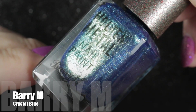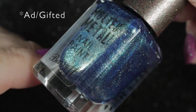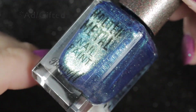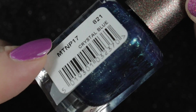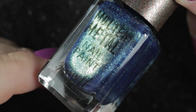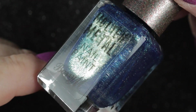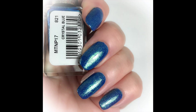Next we have Barry M's Crystal Blue, and this polish was gifted to me by Barry M for swatching on Instagram. It's incredibly pretty in the bottle and I was really looking forward to wearing it, but when it was on my nails it's just not the type of colour I tend to wear — a little bit too blingy for every day, and not blingy enough when I want some bling. So I will be passing this along to somebody else.